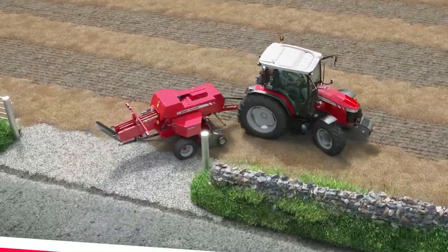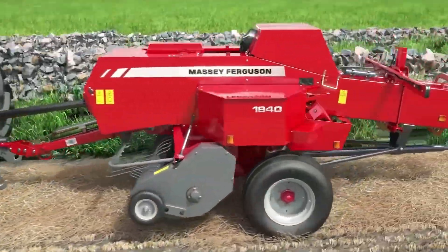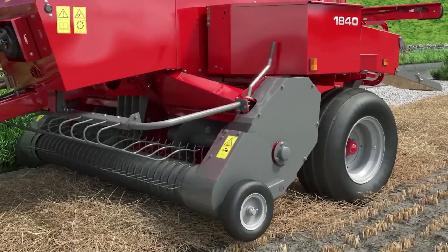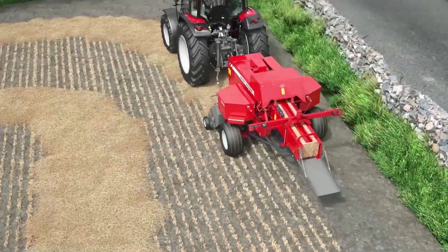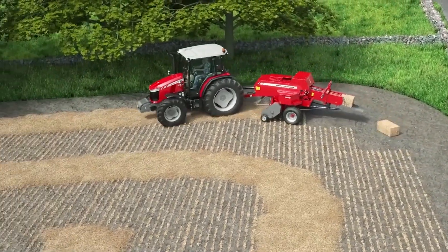Massey Ferguson, the renowned agricultural equipment brand from Canada, has unveiled the MF 1840 Square Baler, a machine that revolutionises hay and forage harvesting. This advanced baler produces high-density, uniformly shaped square bales, making it easier and more efficient to handle, transport and store the harvested crop.